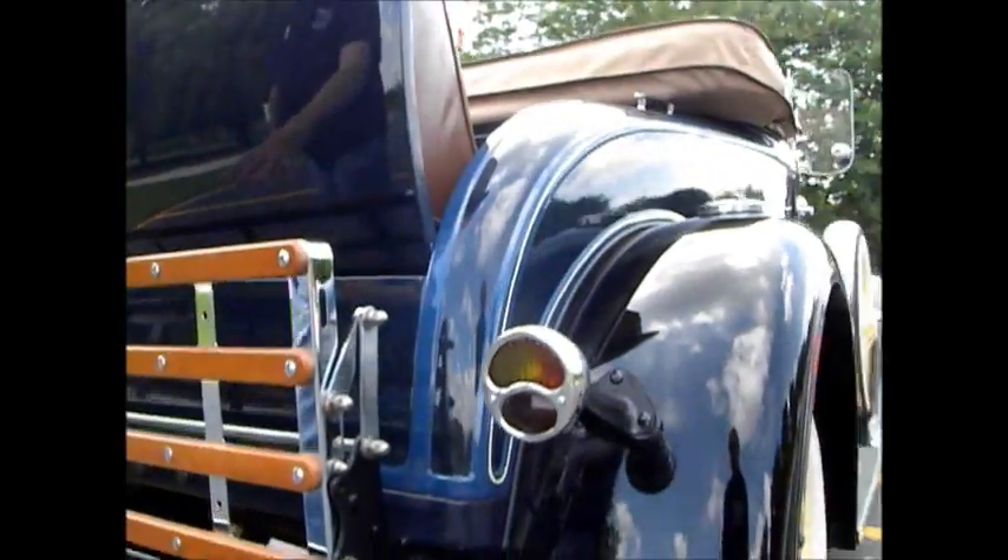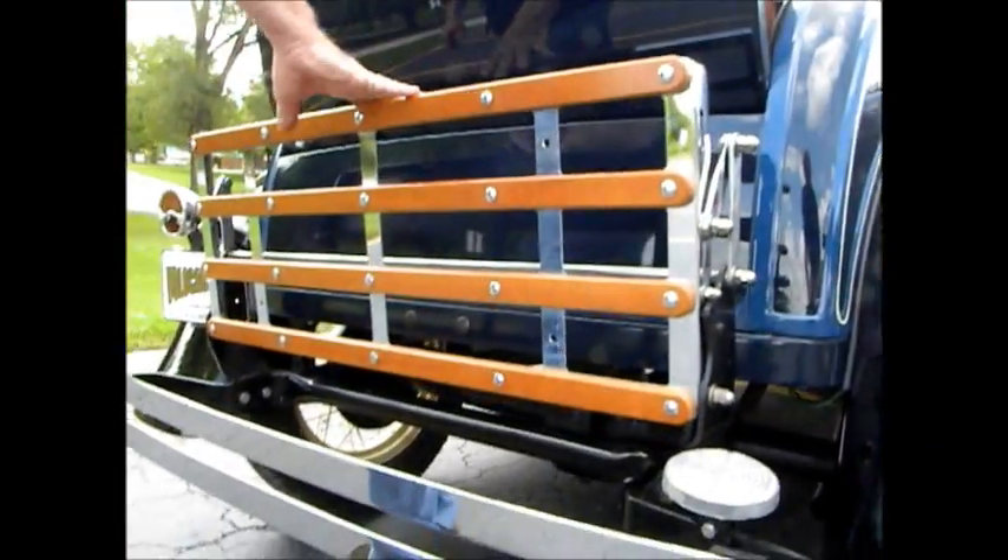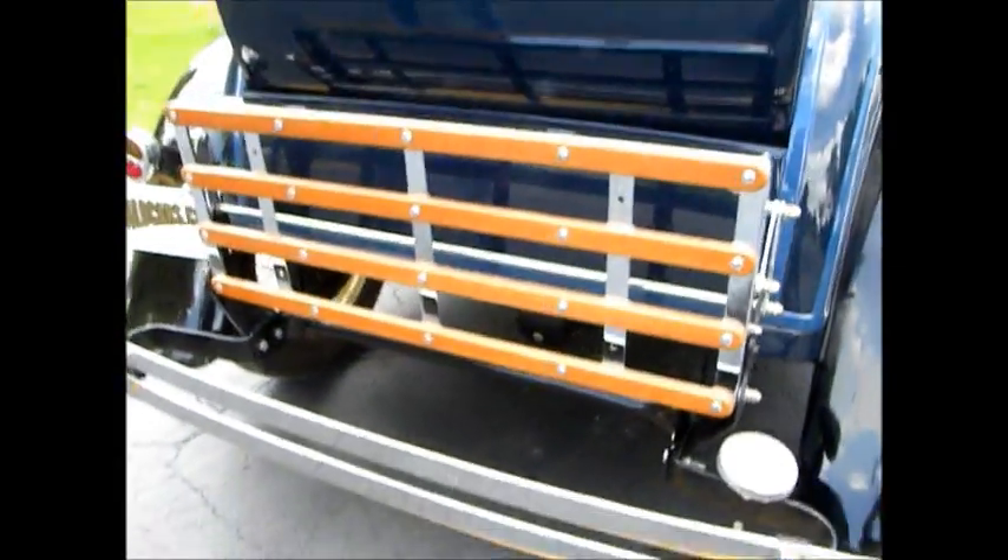Dual tail lights with turn signals on it. A really nice brand new trunk rack — no trunk, but a trunk rack. And, of course, the rumble seat.